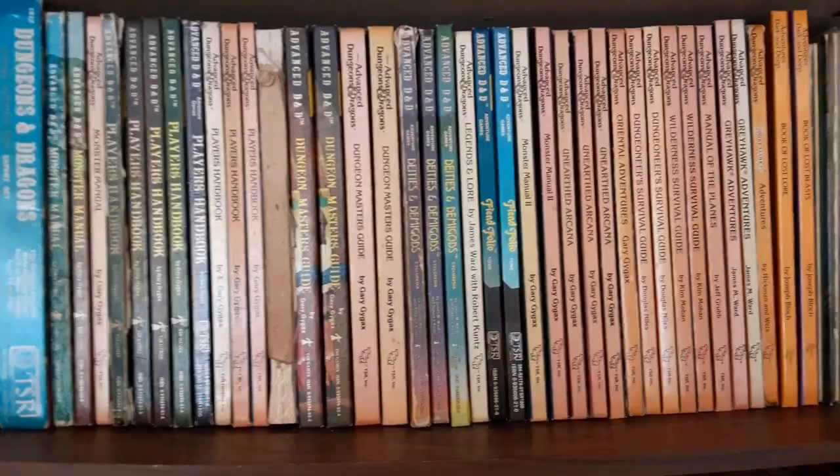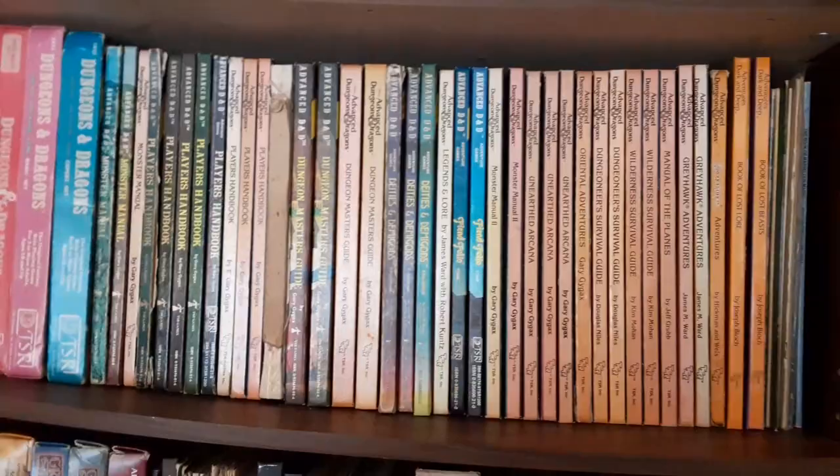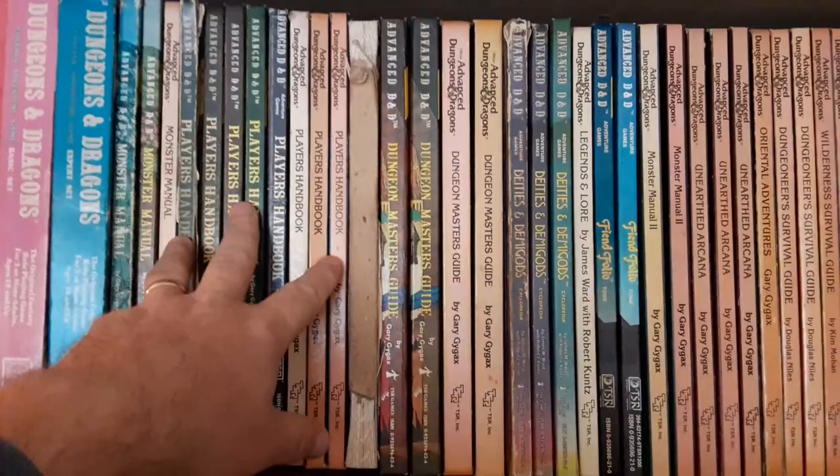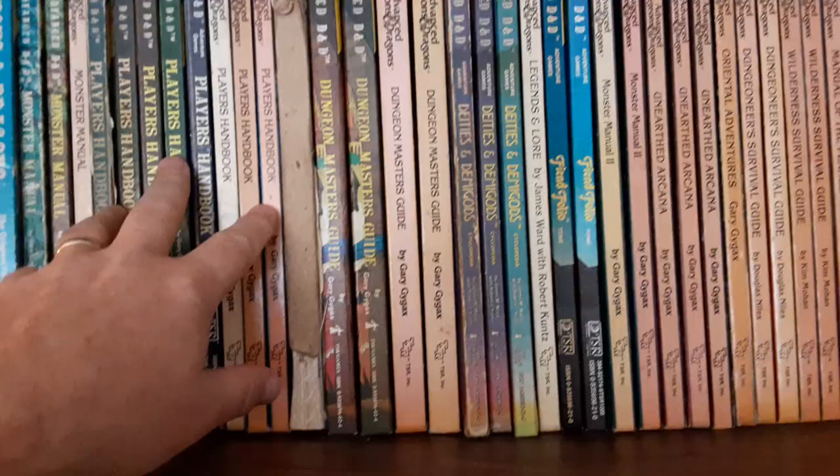Sometimes people will complain when someone posts pictures of their collections or their shelfies — people will complain that they have so many copies of the same book. In terms of the Player's Handbook, I have a bunch because I bring them when I'm running games, so if somebody doesn't have a Player's Handbook at the table, I've got plenty of spares. So there's a reason for that.